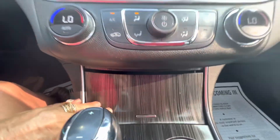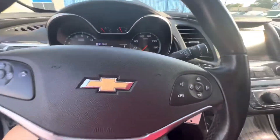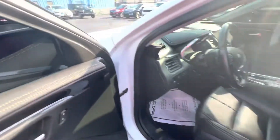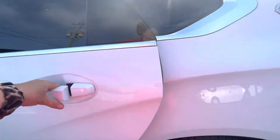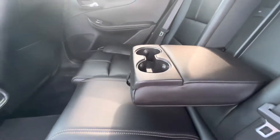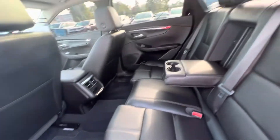Little cubby here. It does have Bluetooth for your phone, which nowadays everybody wants that. Big back seat, lots of room back here. Cup holder. Doesn't even look like the back seat's been sat in.